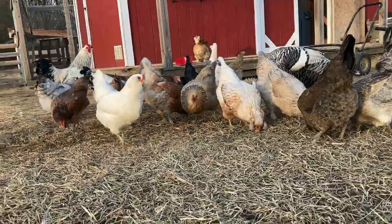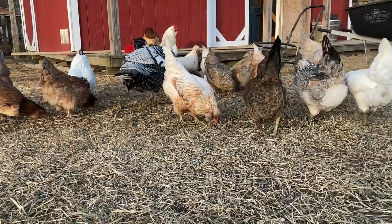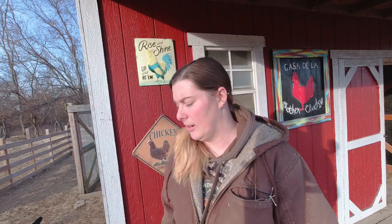As much as I hate doing coop cleanup in the winter, it really is indicative of your chickens' health. In the winter time they're not out as much — there's not as much forage, the bugs are asleep, the grass is dormant — and they spend a lot more time in their coop, which means it gets a lot dirtier a lot faster. That can impact their respiratory system, what they're ingesting, and their overall health.